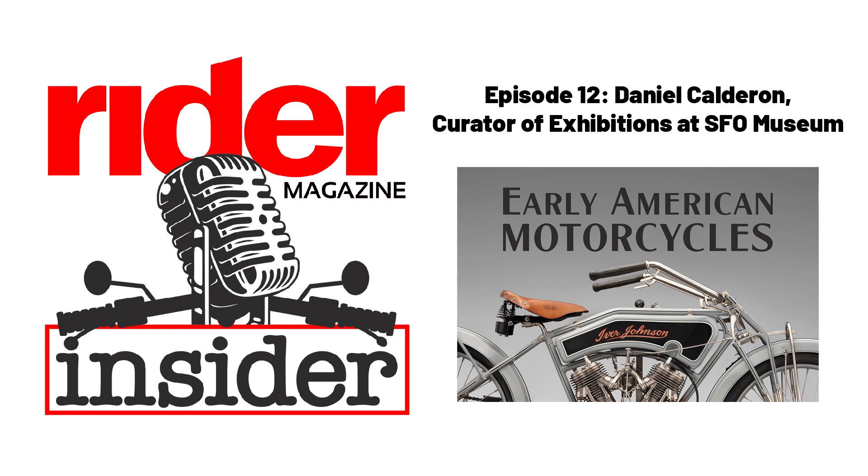Towards the end of developing the exhibition I happened upon Chris Simmons' book The American Motorcycle Girls. I couldn't believe this thing existed — a really wonderful compilation of images of women riding motorcycles going back to the late 1800s. I contacted Chris and she was really enthusiastic, opened up her image collection and also offered a couple of her bikes, including the Iver Johnson in the exhibit and a 1915 Harley 11F she nicknamed Effie, which she's ridden the Cannonball three times.